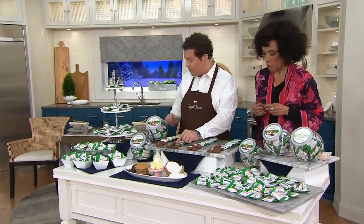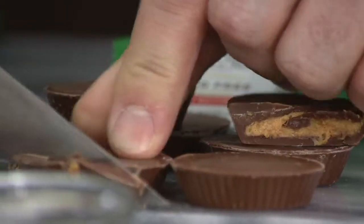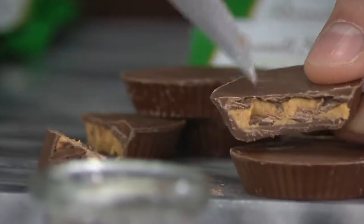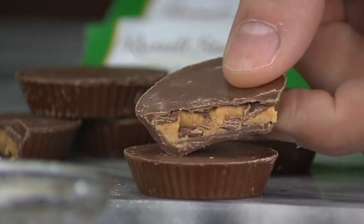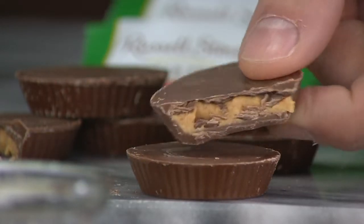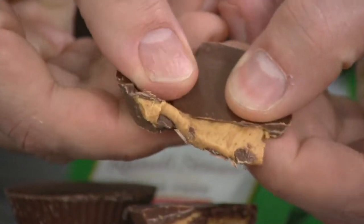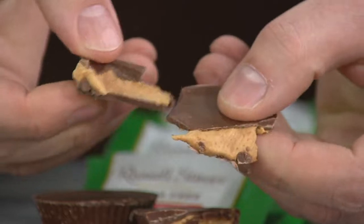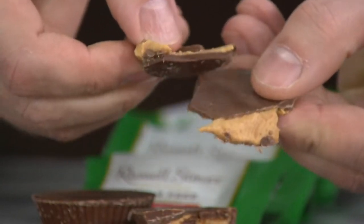The next one is our peanut butter cup. Everybody loves peanut butter. This all starts with our candy makers using real peanut butter made from real dry roasted peanuts. We're using real ingredients, but instead of adding all that sugar, we're adding stevia leaf extract. It's very smooth. Oh, look how creamy — very, very creamy. Just because it's sugar-free, it's not dry or flaky. It is super, super smooth and very chocolatey.